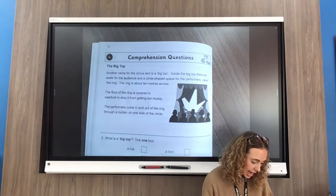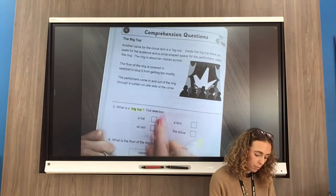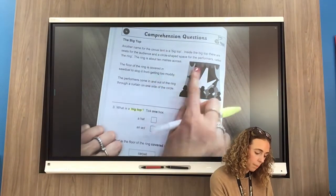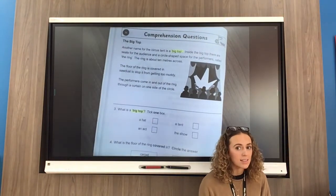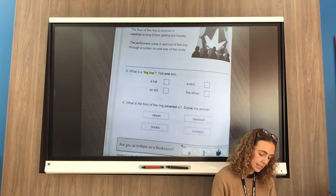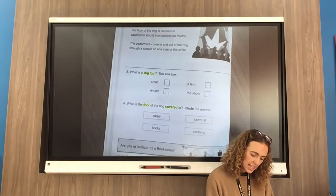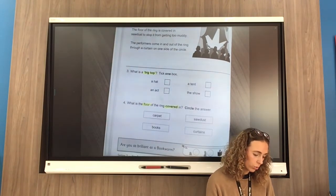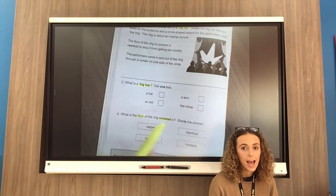I hope you've read that really carefully. So let's look at question number three: what is a big top? Tick one box. Is it a hat, a tent, an act, or the shell? I'm probably going to look for the words 'big top' in my text. 'Another name for the circus tent is a big top' — so I found my words there. I wonder if my answer is in that sentence. And question number four: what is the floor of the ring covered in? Circle the answer. The most important words in this question are 'covered' and 'floor'. Is it carpet, sawdust, books, or curtains? Look back at your text and find the words 'floor' or 'covered' and you will find your answer.